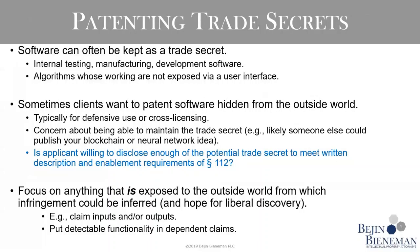You do need to ask one question up front before you start drafting: are you willing to disclose enough of your trade secrets to meet the written description and enablement requirements? Because if you're not — if you just want to talk about functionality, what the secret algorithm achieves — that's probably not going to be enough. If you're not willing to make that quid pro quo of a patent application, then your client may want to think twice about proceeding, and may want to stick with trade secret protection.